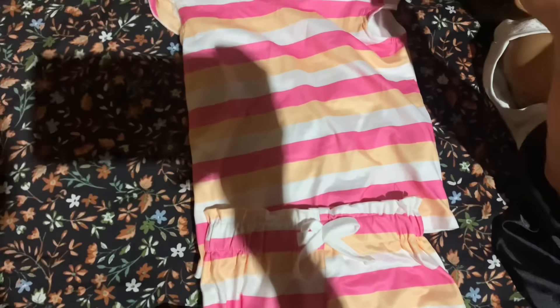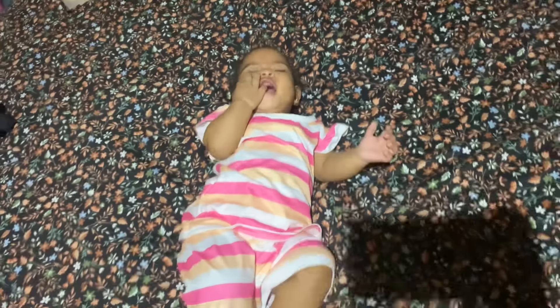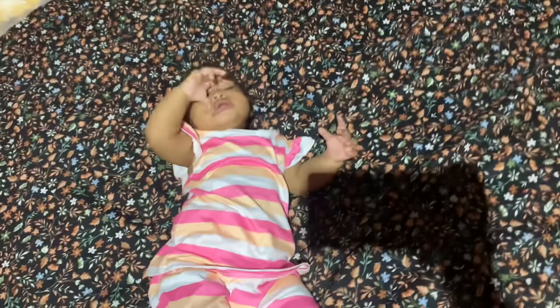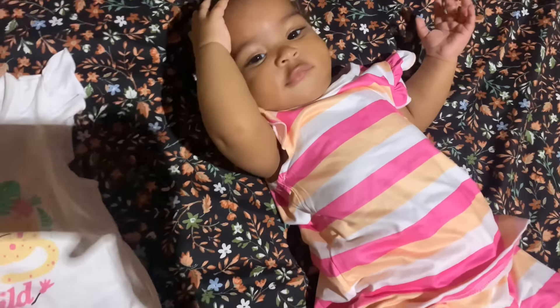All right guys, this is the next outfit Zoe's trying on — a two-piece. As you can see, the shirt on top is very roomy. I like the color — the whole peach, pink, and white thing, I like it. It complements Zoe's color. I would give this a seven. She doesn't really like that one, but it makes you look nice, baby!